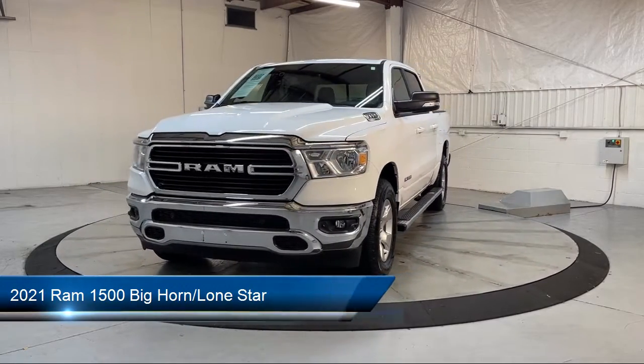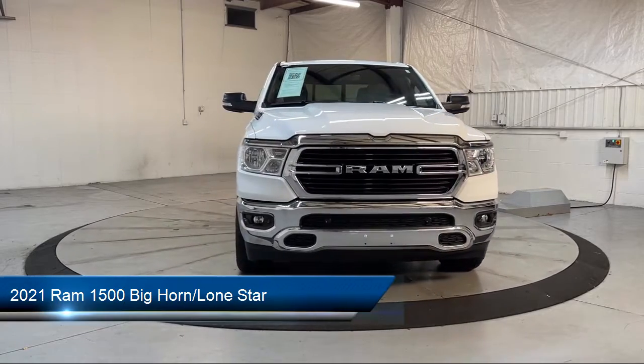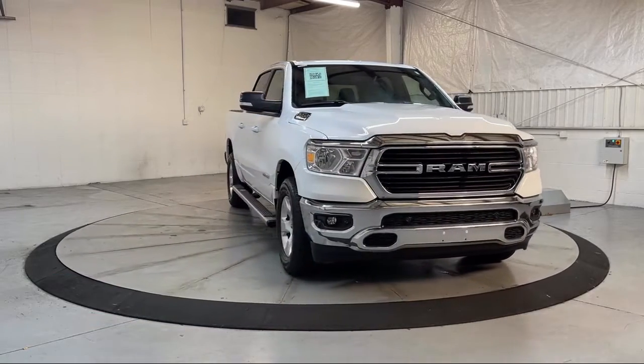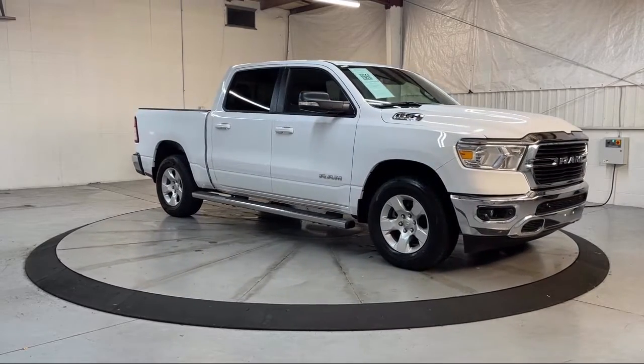It comes equipped with Keyless Entry, Heated Door Mirrors, Remote Start System, Park View Rear Backup Camera, Air Conditioning with ATC Dual Zone Control, and a Leather Steering Wheel with Auto Tilt Away.